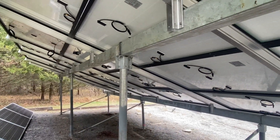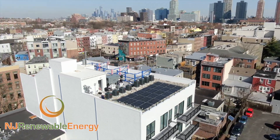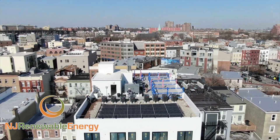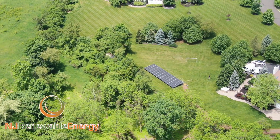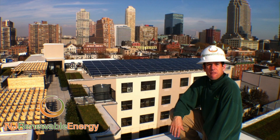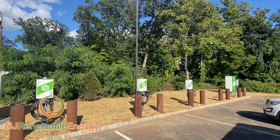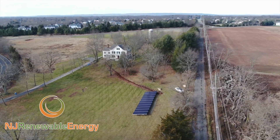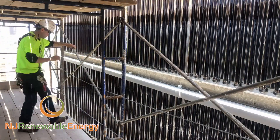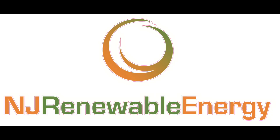Want to learn more about us? Please contact us at njrenewableenergy.com. Thank you so much. We'll see you next time.